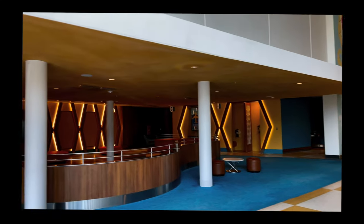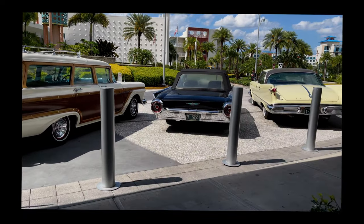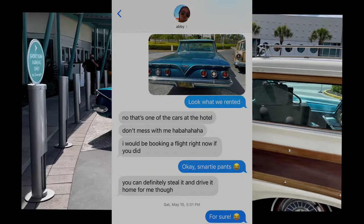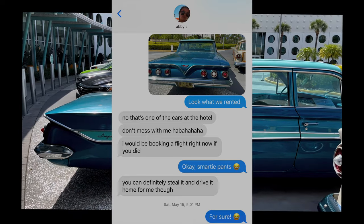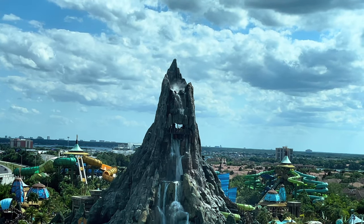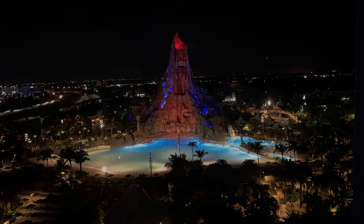That evening we were headed to CityWalk for dinner, so we contemplated taking the bus from the resort or taking our rental car. We previously stayed at Cabana Bay Resort a few years ago and of course made a video about it — it has different footage and a different room, supposedly also a Volcano Bay view, but only if you pressed your face against the glass and cranked your neck. If you're interested in watching, you can click the link above or in the description below. Thanks for watching — if you're liking our videos, please like, share, and subscribe. See you next Friday!